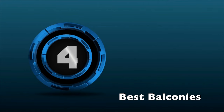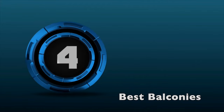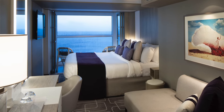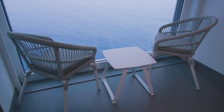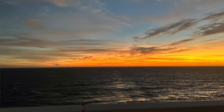Tip number four: book an aft-facing sunset veranda. Most Celebrity Apex veranda staterooms have the infinite verandas, which sound really cool and can be — but the downside is they're often locked for bad weather, window cleaning, and maintenance. We talked to several people who were disappointed by how often they were closed, basically leaving them with an ocean view room. The aft-facing sunset verandas give you a great view too.